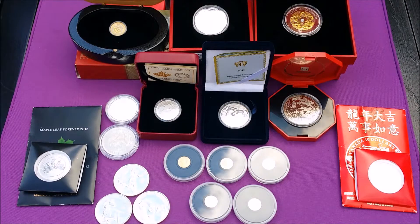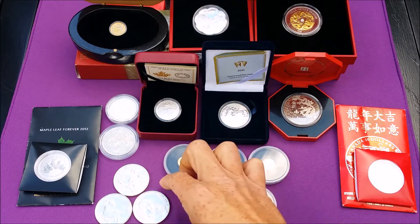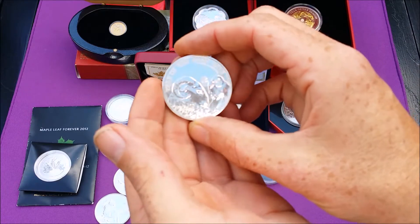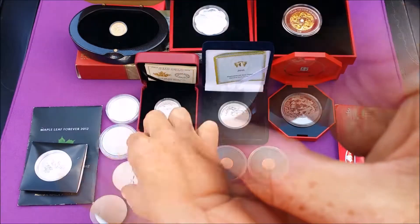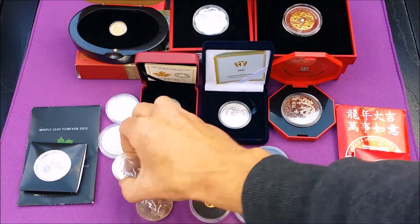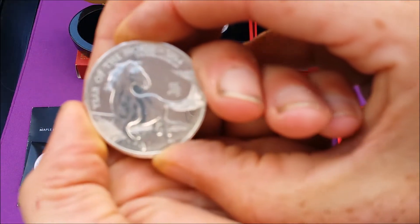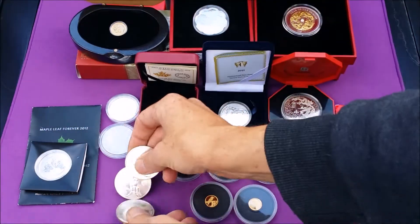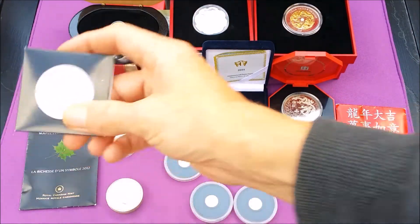Hey YouTube, just a little video for Silver Soul Man's competition. It's about what sort of a stacker you are - whether a stacker or a collector. Well, basically I consider myself a stacker and a collector, I guess, because I stack kind of silver, which all my other silver is kind of away at the moment and I only have these out.